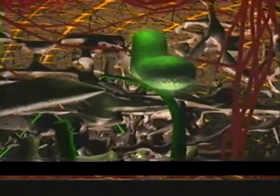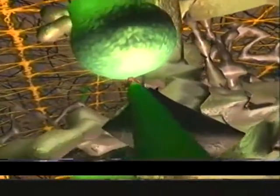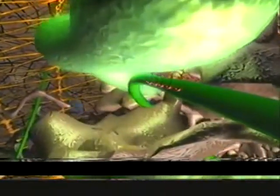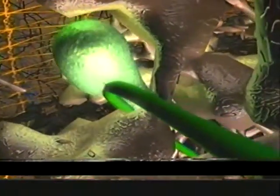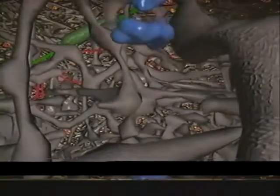Mitochondria are organelles that provide the energy the cell needs to operate its pumps, motors, and micromachines. This miniature power plant uses motor proteins to cruise along microtubules on its journey through the cell. A thick soup of enzymes, micromachines, and organelles — called the cytoplasm — performs the daily tasks of the cell. The chore of making proteins for export to other cells is carried out in the tubular maze of the endoplasmic reticulum.